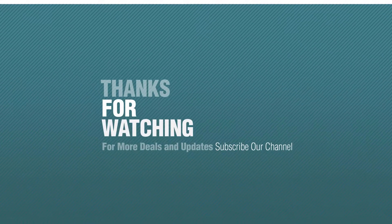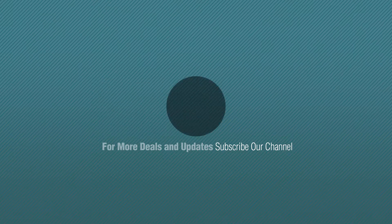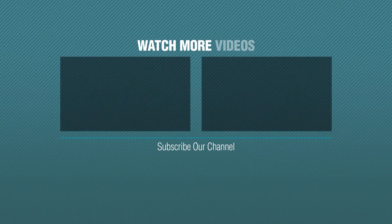Thanks for watching this collection. If you like it, subscribe to our channel. For more information, visit www.fankun.com.